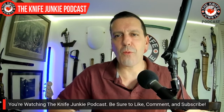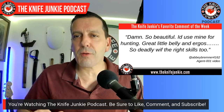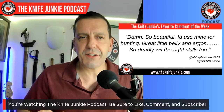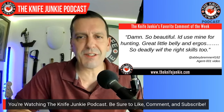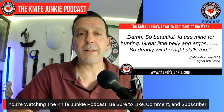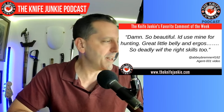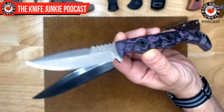Welcome back to the show. One of my favorite comments from this week was from Abby Bremner 4162, talking about the Agent 001. Abby says, 'Damn, so beautiful. I'd use mine for hunting. Great little belly and ergos — so deadly with the right skills too.' He's talking about this knife here, the Agent 001.